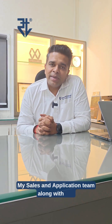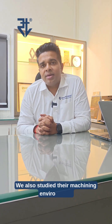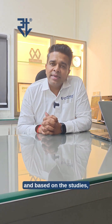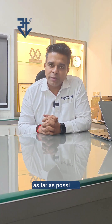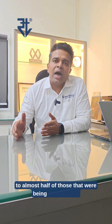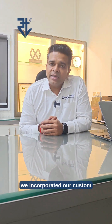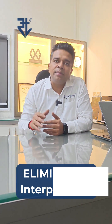My sales and application team along with my design team studied the component and also studied their machining environment. Based on discussions and studies, we designed special customized tools wherein we tried to combine multiple applications into one single tool as far as possible, thereby reducing the total number of tools to almost half of those that were being used earlier. We also incorporated our custom UPA cartridge-based boring solutions, which gave very easy and precise adjustments and completely eliminated interpolation.